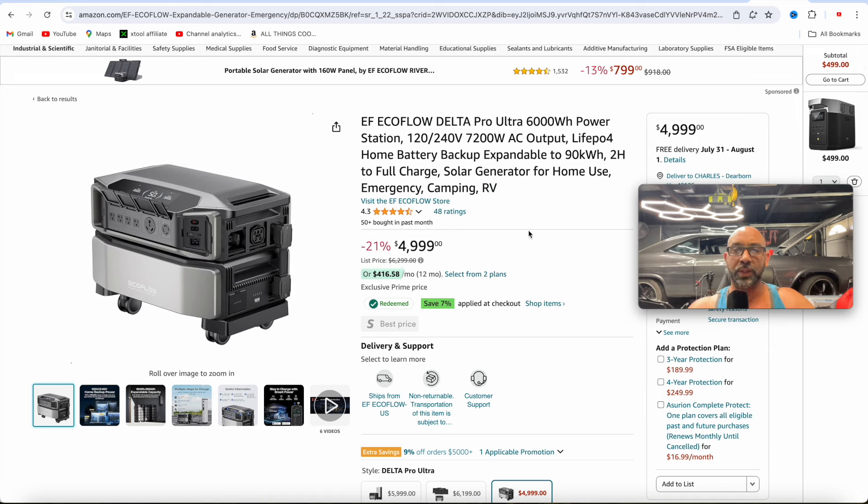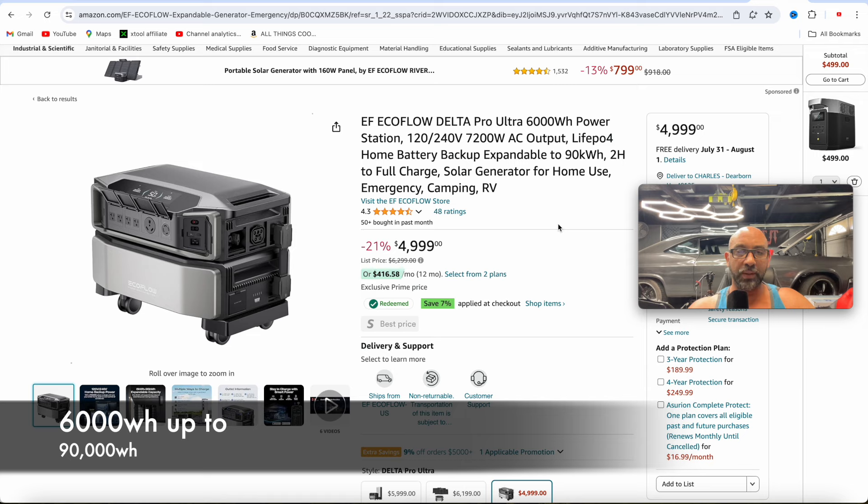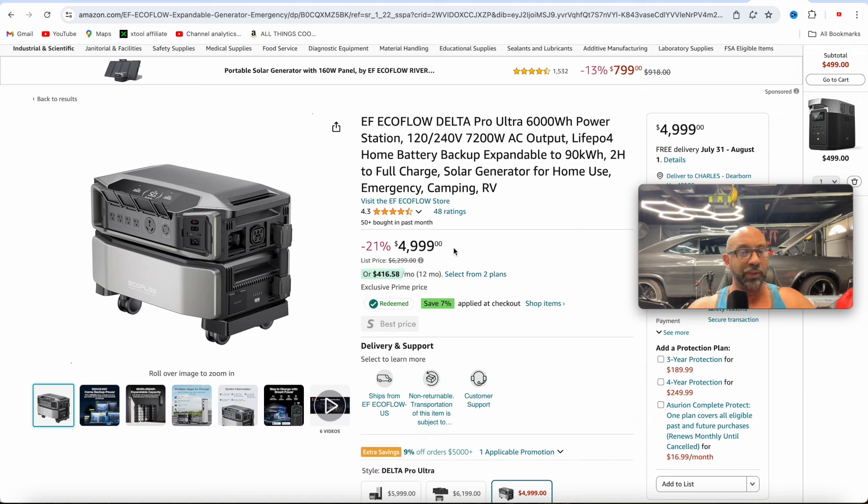And then if you guys are looking to really ramp up your emergency home backup system, here's the EcoFlow Delta Pro Ultra. It's 6,000 watts and can be expanded up to 90 kilowatt hours. This one's pretty expensive — only 21% off — but they've got it down to $5,000.